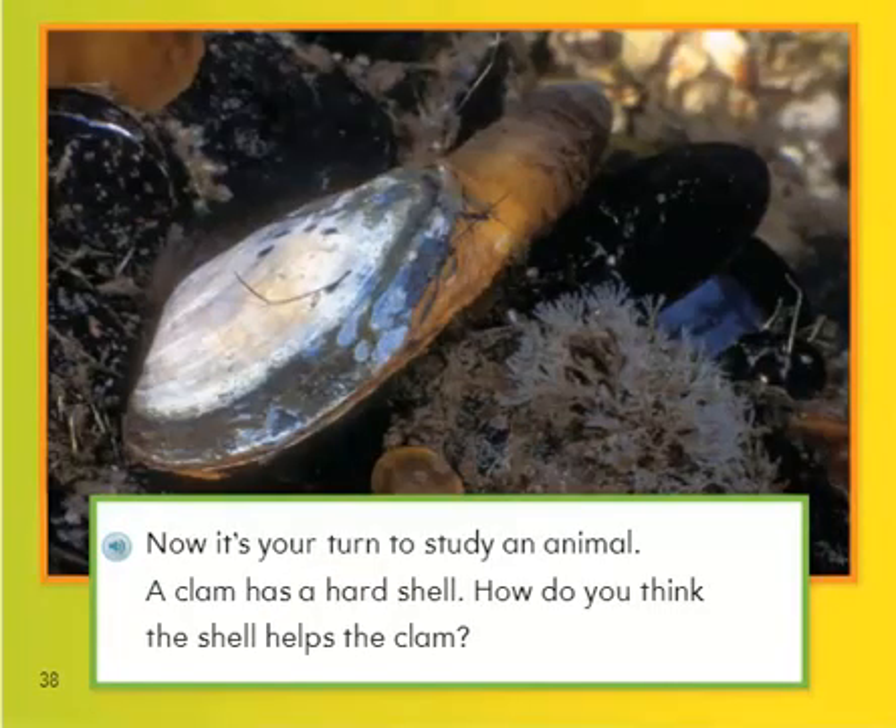Now, it's your turn to study an animal. A clam has a hard shell. How do you think the shell helps the clam? You can pause it to talk about it. Thanks for reading with me, friends.